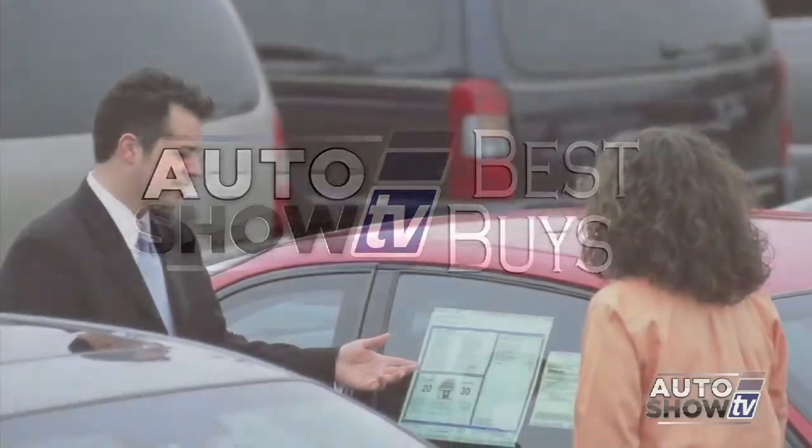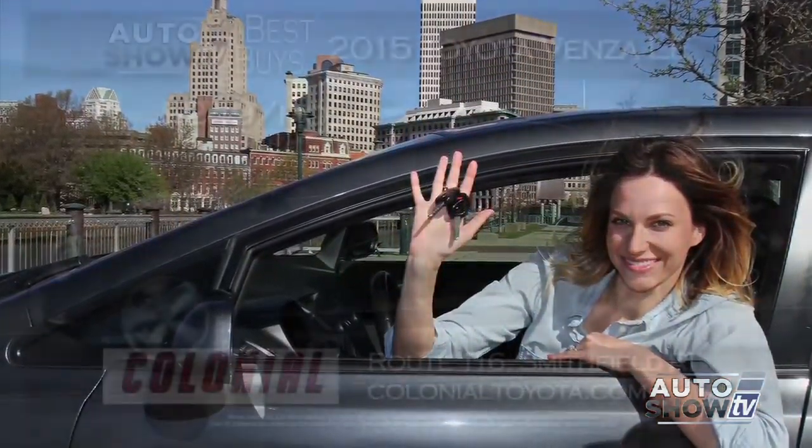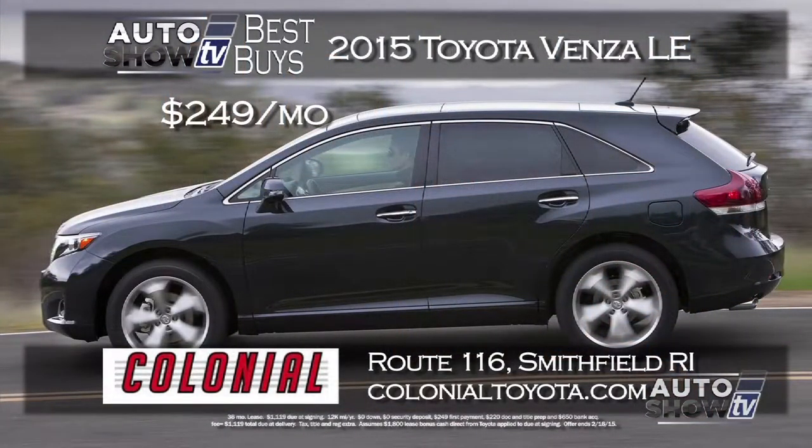Now it's Auto Show TV's Best Buys. We search for the best cars in the market and tell you where to find the deals. Let's start with some SUVs and crossovers.